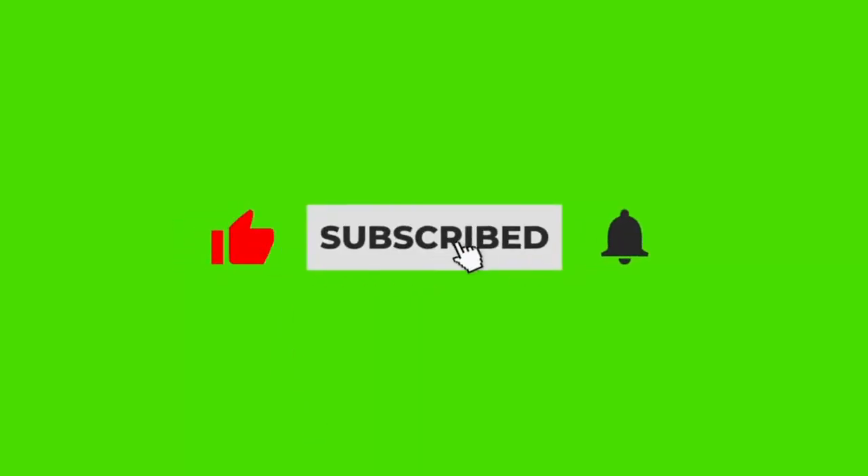Welcome to Estate Agent Insider, your go-to channel for expert property tips and advice, or at least one day it will be. If any of this content sounds useful, please do like the video, subscribe to the channel, tell a friend to tell a friend, and without further ado, let's get into the video.